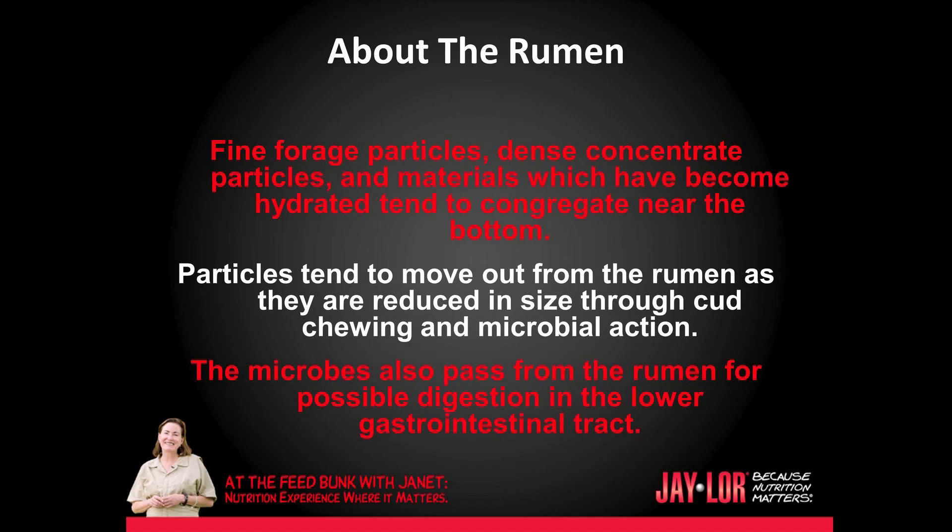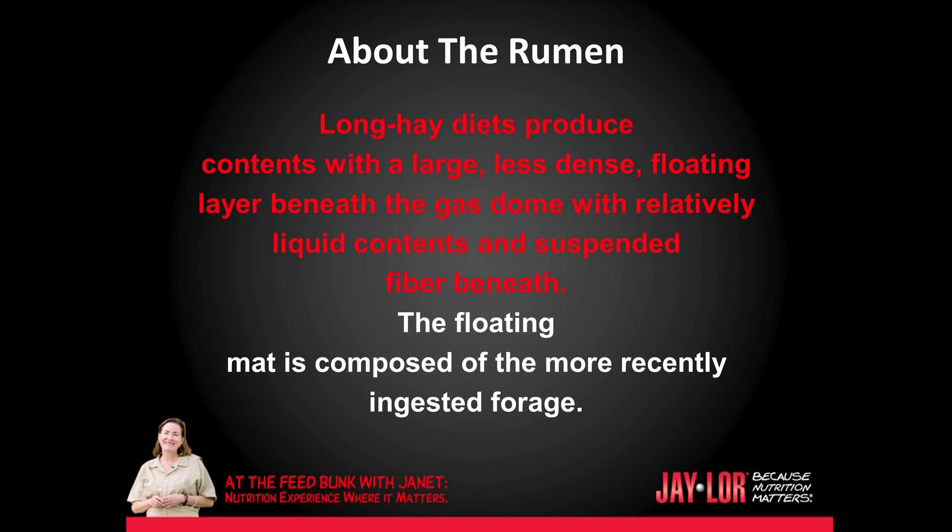Fine forage particles, dense concentrate particles, and materials which have become hydrated tend to congregate near the bottom of the rumen. Particles tend to move out of the rumen as they are reduced in size through cud chewing and microbial action. The microbes also pass from the rumen for possible digestion in the lower gastrointestinal tract. Long hay diets produce contents with a large, less dense, floating layer beneath the gas dome, with relatively liquid contents and suspended fiber beneath.